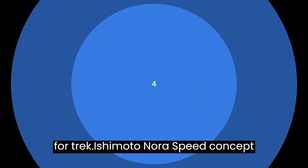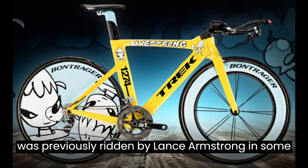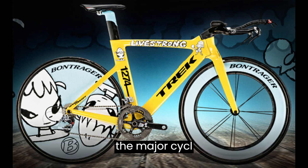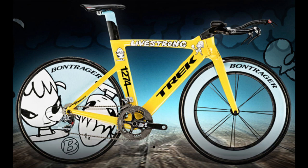4. Trek Yashimoto Nara Speed Concept Bicycle — $200,000. It has a lively and quirky appearance with its bright blue and yellow construction and gorgeous artwork. It's built of carbon fiber and was previously ridden by Lance Armstrong in some of the major cycling competitions. Yashimoto Nara, a Japanese artist, painted the Trek Speed Concept Time Trial Bike.